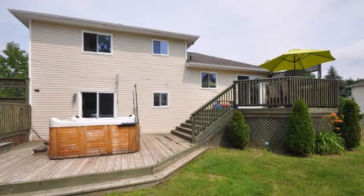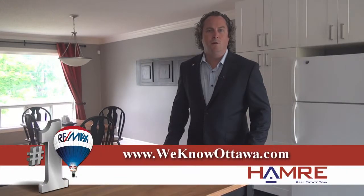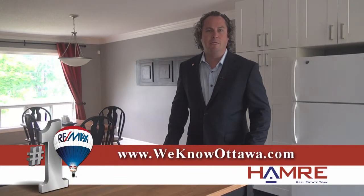This house has been updated with regards to the kitchen, the bath, and the beautiful trim and detail presented throughout the home. I urge you to check it out for yourself and see our other listings at www.wenowottawa.com. This is Steve Hamry from RE-MAX Metro City — I hope to see you real soon.